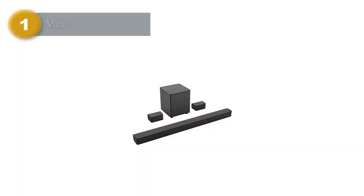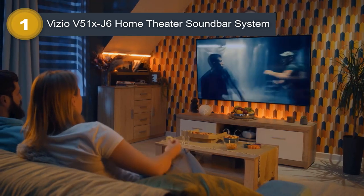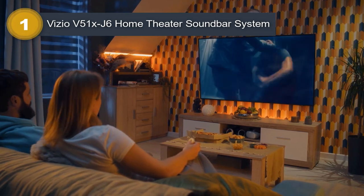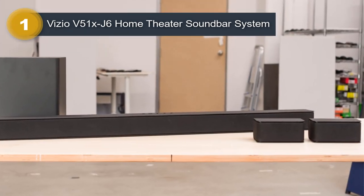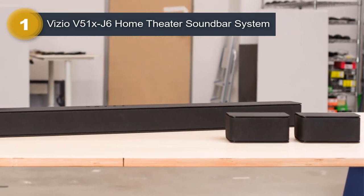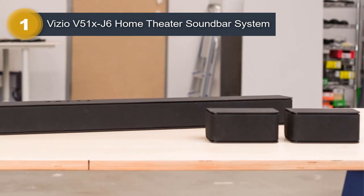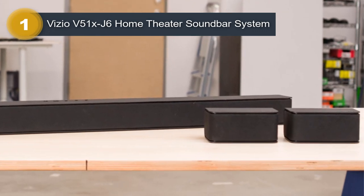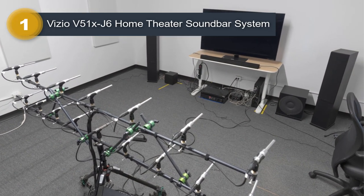Number 1: Vizio V51XJ6 Home Theater Soundbar System. The Vizio V51XJ6 36-inch 5.1-channel home theater soundbar system is an excellent option for anyone looking to enhance their home theater experience. This system includes a soundbar, two rear satellite speakers, and a wireless subwoofer, providing an immersive 5.1-channel audio experience.